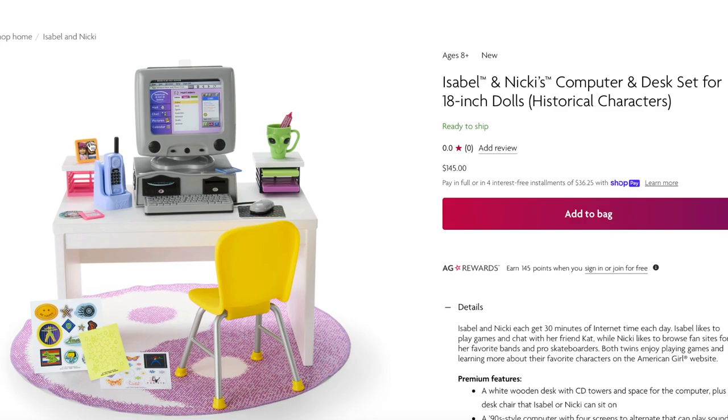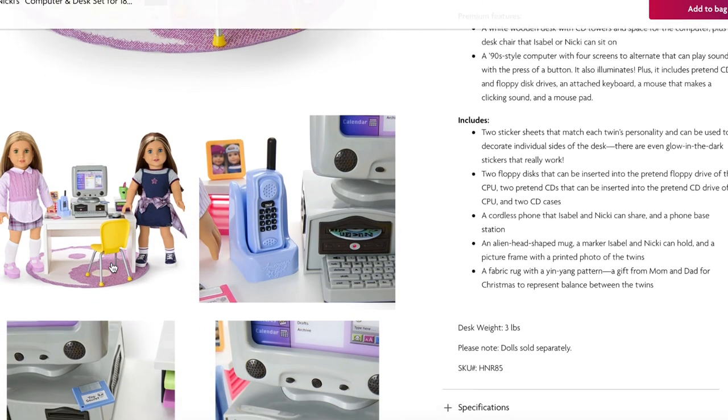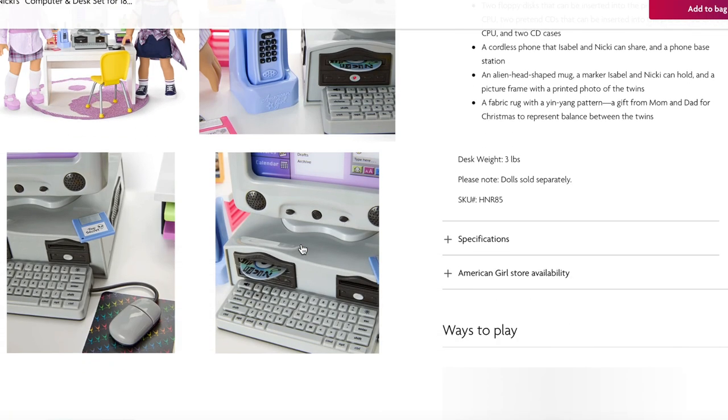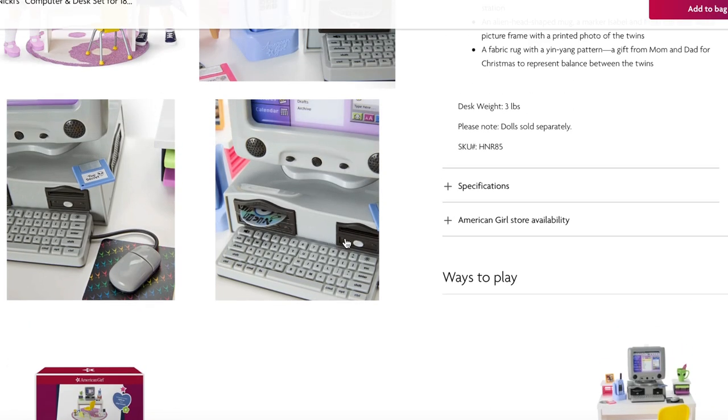There's a total of four different screens and it makes different sounds depending on what screen you place in the computer. There's also a phone and a few different accessories you normally see on a desk setup, including a cup and some stickers you can use to decorate the set. You can also add some discs and press the keyboard to make the computer produce sounds.